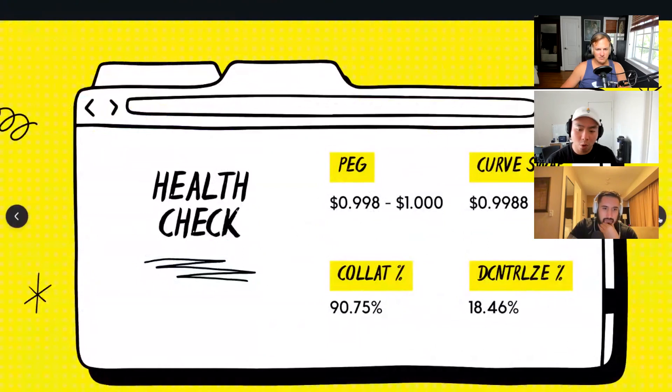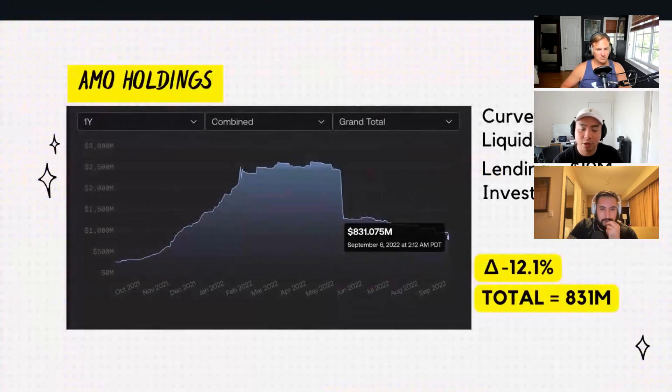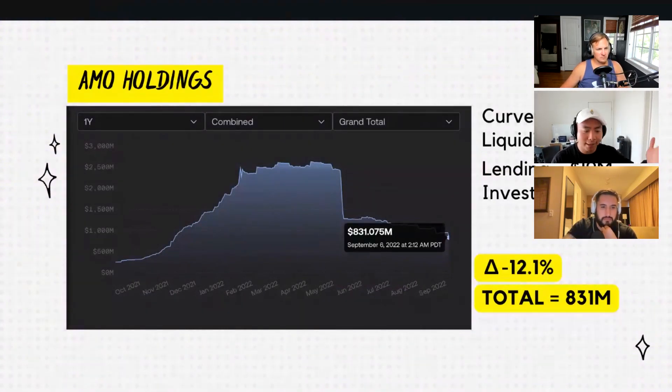Moving on to some AMO holdings check. Total AMO holdings is $831 million this week, representing a negative 12% drop from last week. The reason is that the Curve AMO actually decreased — the large portion of this negative 12% came from the Curve AMO going down about $100 million. As to the reason why, I can only speculate, but I would imagine people are probably pulling out and buying into the dip of the market.